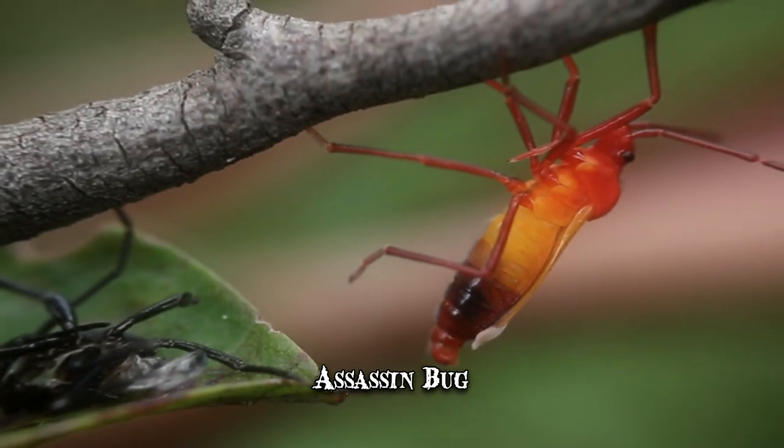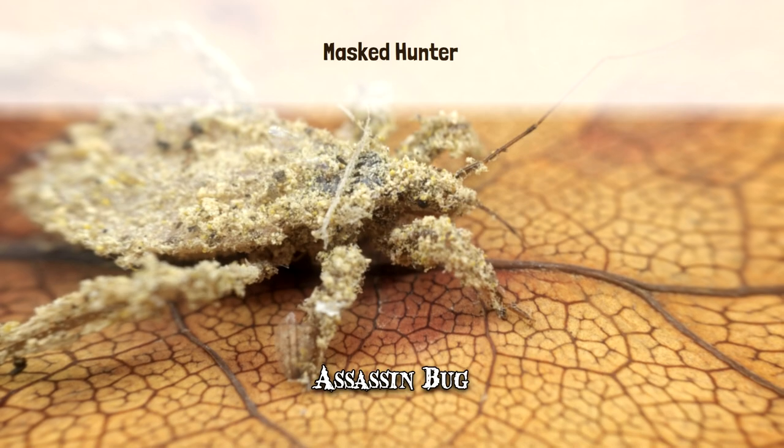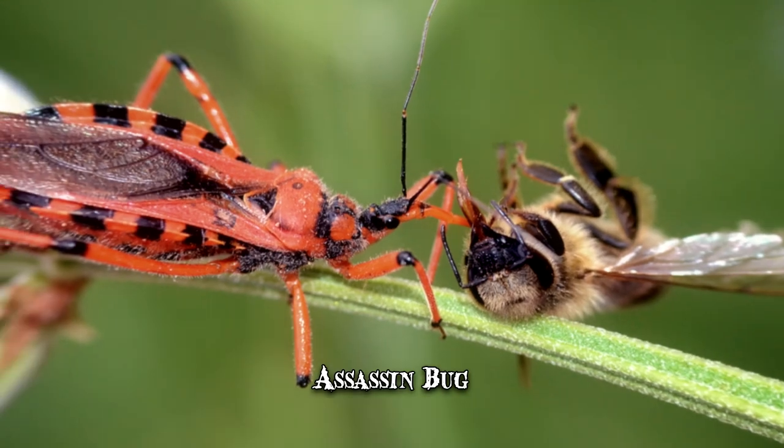An assassin bug species commonly referred to as the masked hunter is known to use dust as camouflage. In some regions, humans regard their hunting as beneficial because assassin bugs will feed on bed bugs or cockroaches.